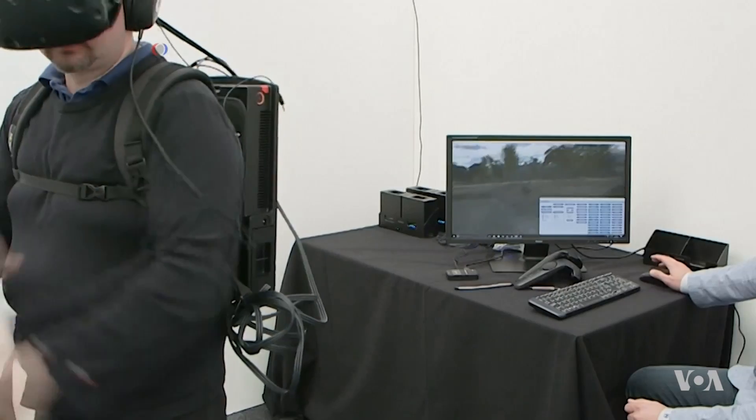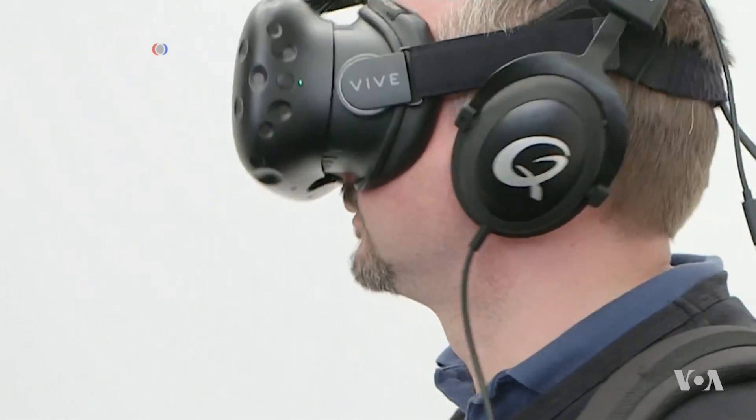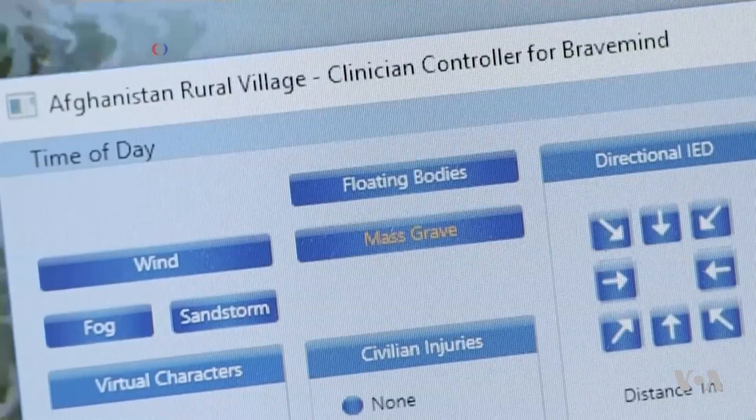You're now in an Afghan rural village, so you can look around a little bit. You're on a little bridge. VR can also give psychologists a new tool to help their patients work through issues like PTSD.